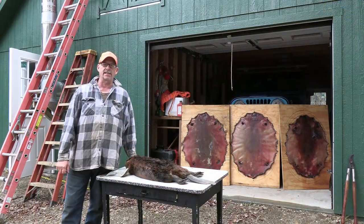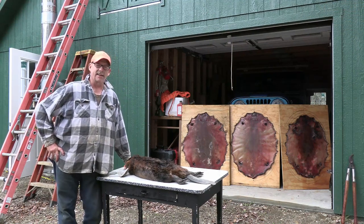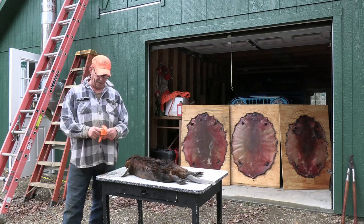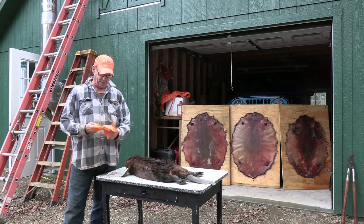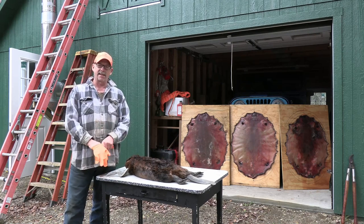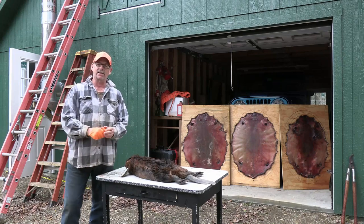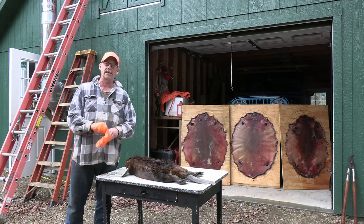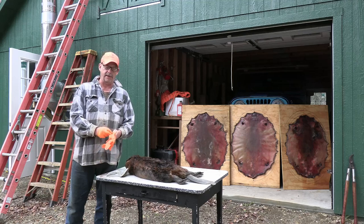How are you doing, trappers? Ed Snyder, Kansas Trapline Products, coming to you from Maine. Believe it or not, I know you're used to seeing me with coyotes and that type of thing. To be honest with you, I feel a lot more comfortable skinning coyotes in front of a camera than I do this beaver. But yesterday I caught a couple of nice two-year-olds and they just set up shop there, set up homemaking.